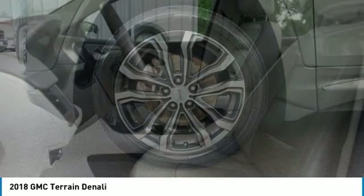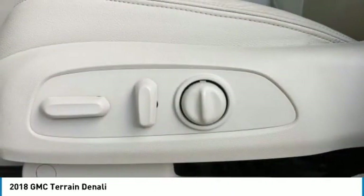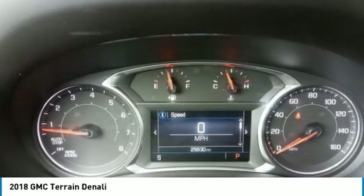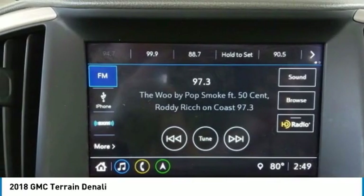This vehicle has less than 30,000 miles. Here are some of this vehicle's great options: turbocharged, blind spot monitor, all-wheel drive, heated mirrors, aluminum wheels, power liftgate, front all-season tires, rear all-season tires, four-wheel disc brakes, fog lamps.